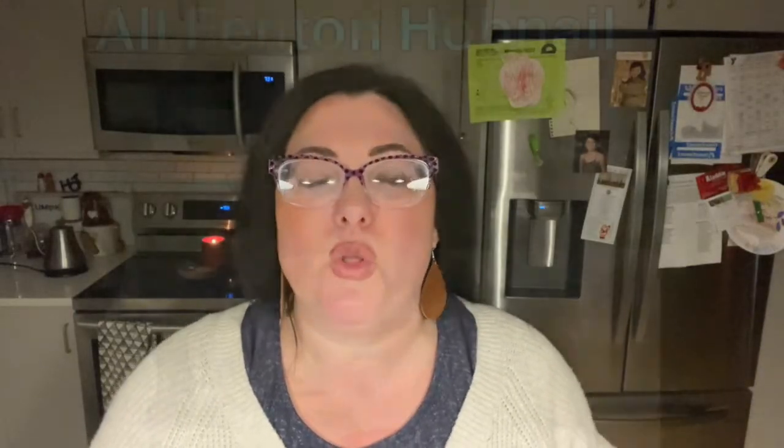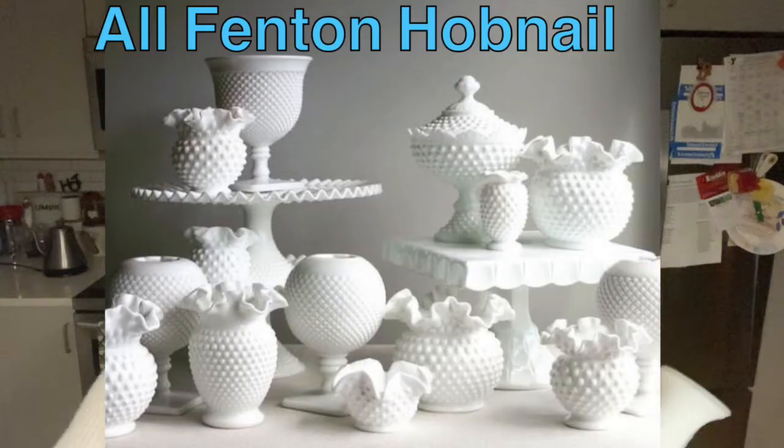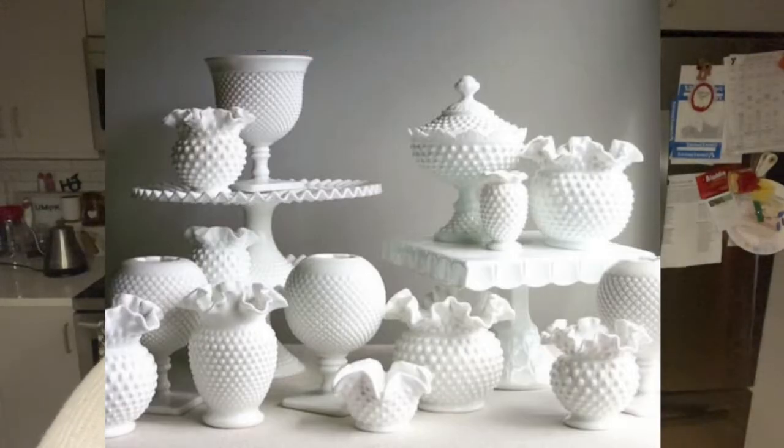Throughout its entire history, milk glass has been the cheaper alternative — a good-looking piece that's less expensive. But at the same time there's so much luxury when it comes to milk glass. There are examples of really beautiful, ornate pieces that are costly, and then there are the budget-friendly versions. Milk glass kind of has a life of its own in that way.